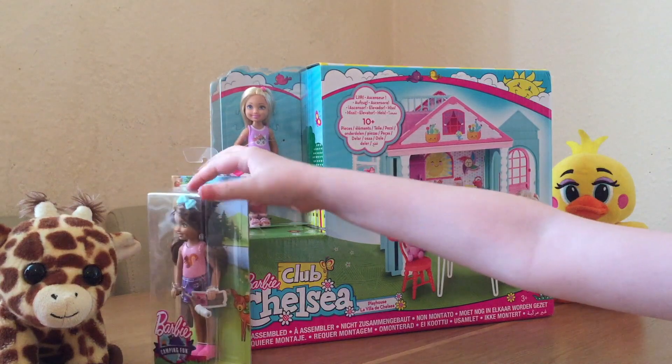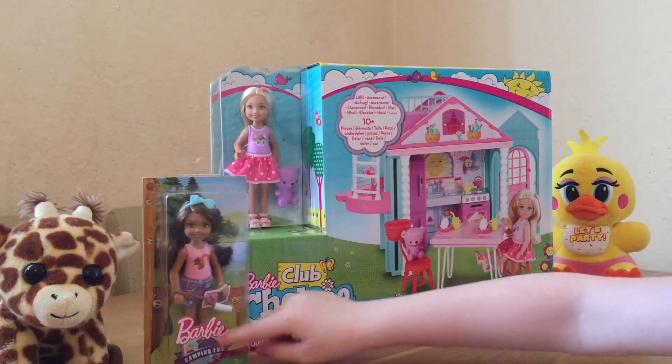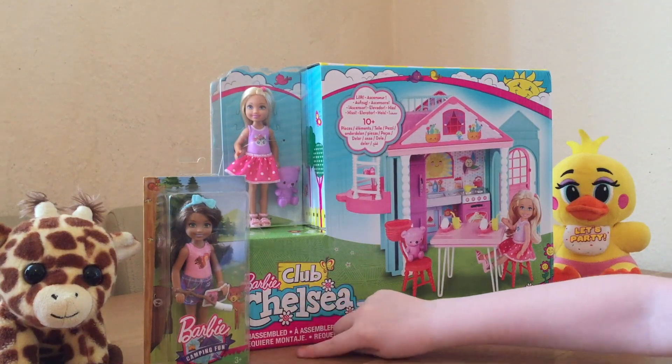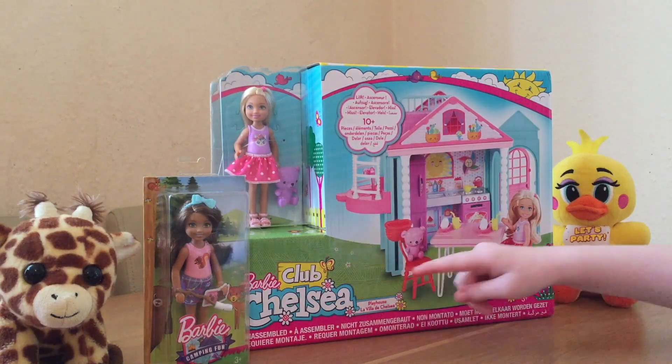This Chelsea is actually just how it is. It's a kind of fun Chelsea, also a Barbie, but the same as this one. Chelsea Playhouse.